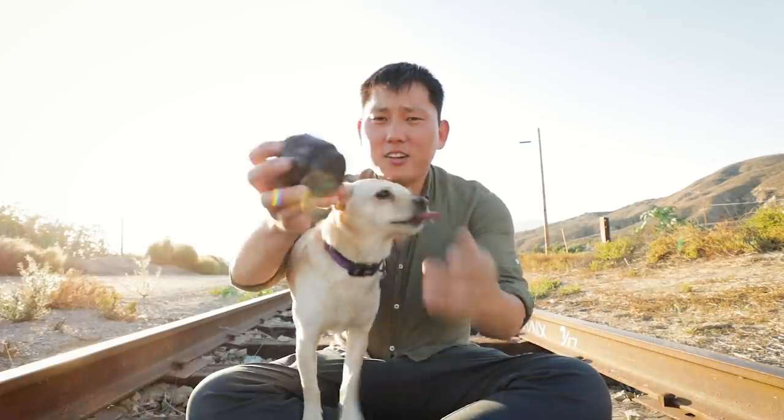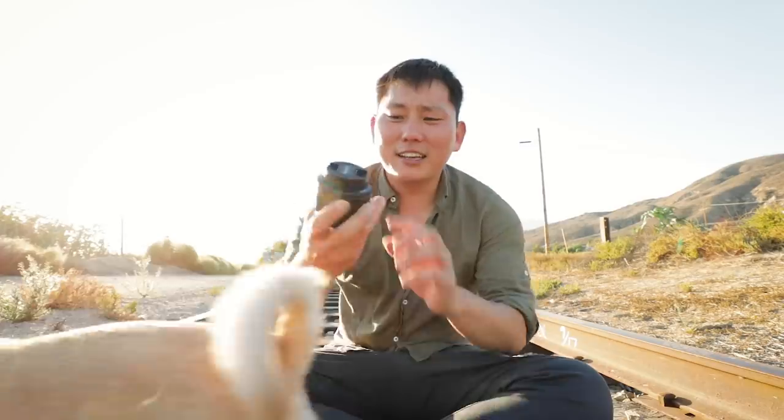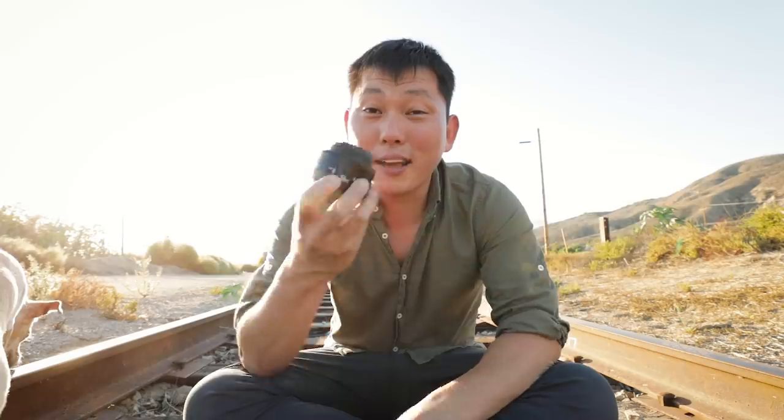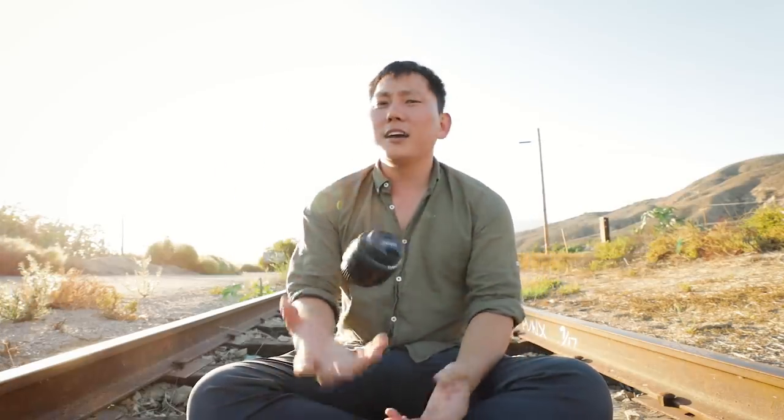As for this lens, I thought it was pretty good especially for the money. If you don't have anything in the 50mm prime focal range I definitely suggest it — you could do some really creative stuff with it.